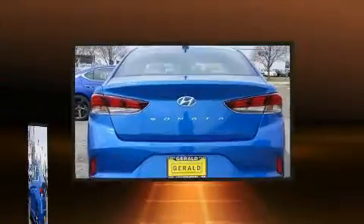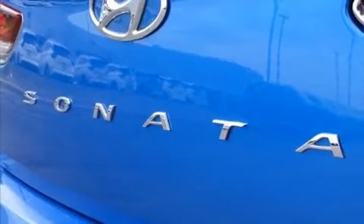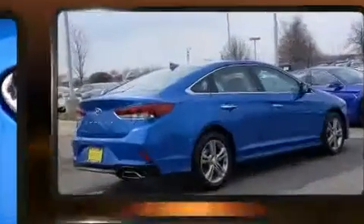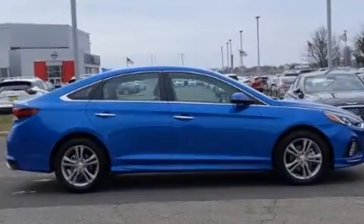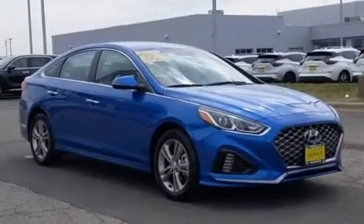All of the premium features expected of a Hyundai are offered, including fully automatic headlights, power door mirrors and heated door mirrors, and air conditioning. Audio features include an AM/FM radio and six speakers providing excellent sound throughout the cabin.